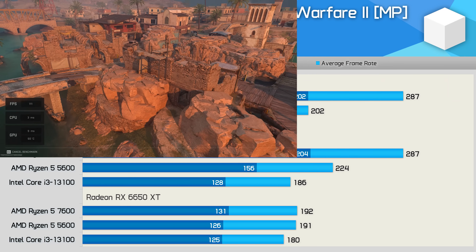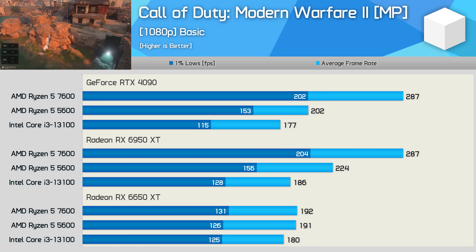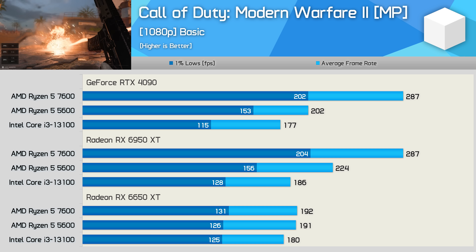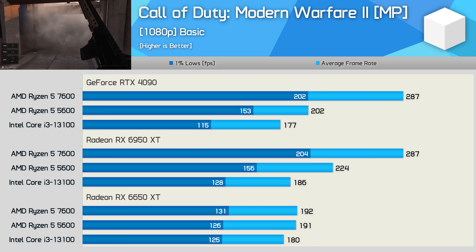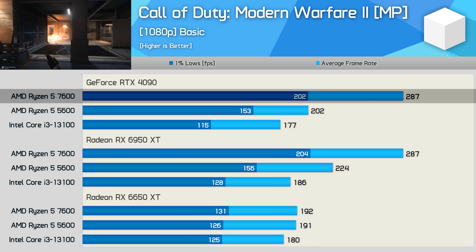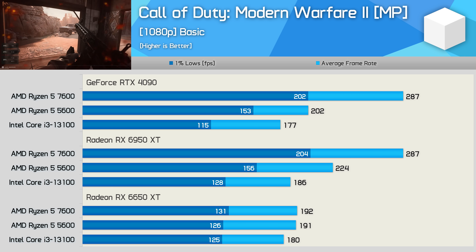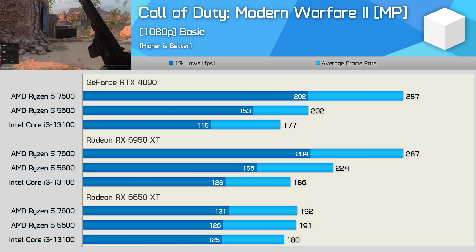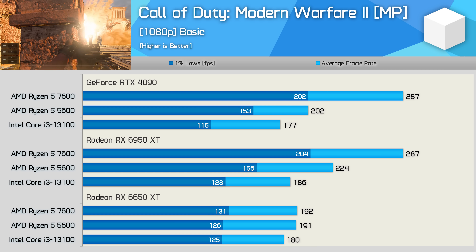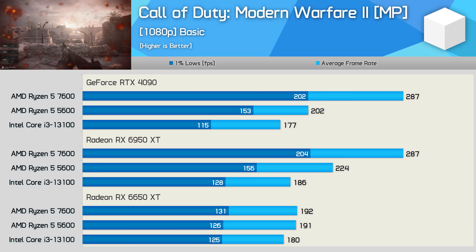Call of Duty Modern Warfare 2 is a game where at least 200 fps is advantageous. Serious competitive players opt for lower quality settings not just to improve frame rate but to improve their ability to spot enemies. This is an example where a more powerful CPU like the 7600 offers real benefit, delivering 42% more frames than the 5600 with the RTX 4090, though that margin was reduced to 28% with the 6950 XT. For most gamers the ~190 fps from the 6650 XT will be enough, but the 7600 can deliver much more in demanding sections.